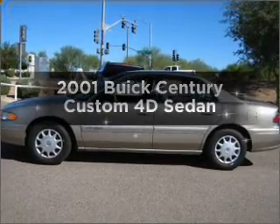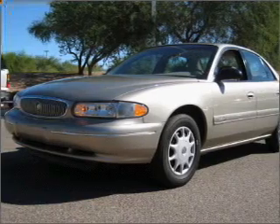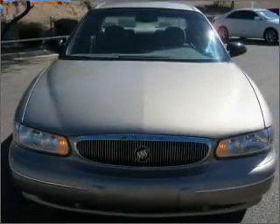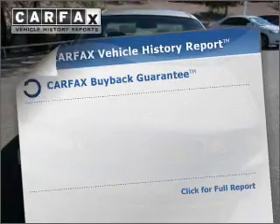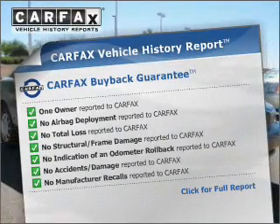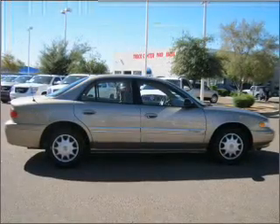Introducing the 2001 Buick Century. If you're looking for a first-rate auto, this one could be yours today with a reliable engine connected to a smooth-shifting automatic transmission. This automobile comes with a Carfax report, which reduces your buying risk by providing the vehicle's history before you purchase. Click or call to set up a test drive right away.